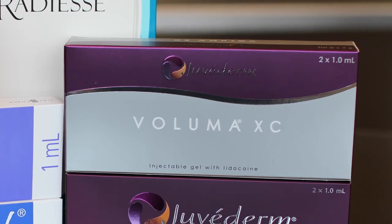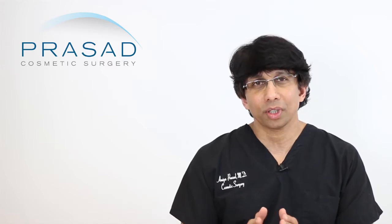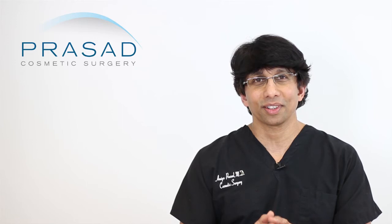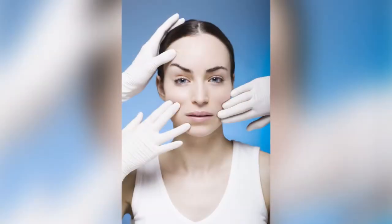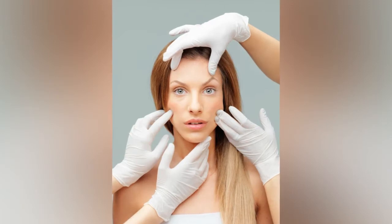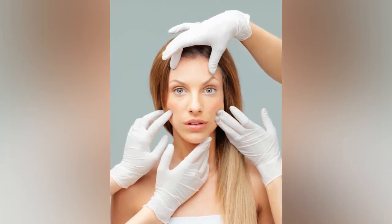You are familiar with Juvederm Voluma, and yes, it has a very important role in the spectrum of options. One thing I would caution you about — with any filler when you talk about cheek volume or the nasolabial fold — is that you need to place the filler in the right level. Patients without exception will always say, 'I don't want to look like a chipmunk, I don't want to look all puffed out,' and that's because they see way too many people who do look like chipmunks and very well-known people who look very swollen and pillowy.